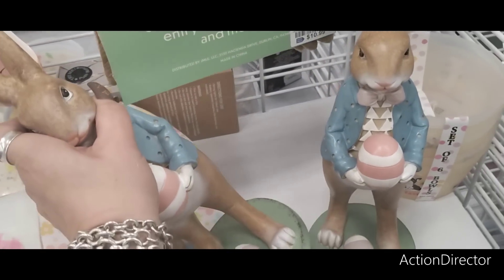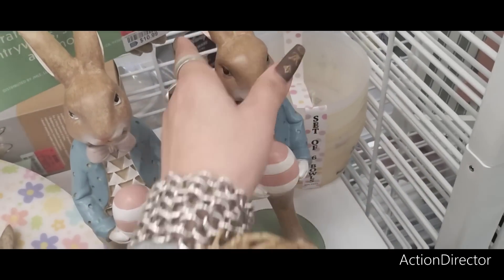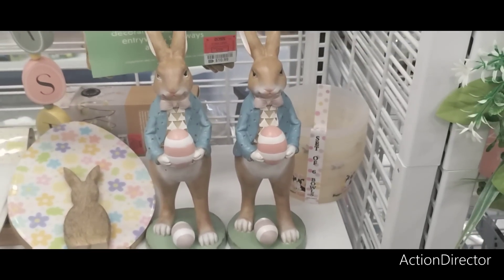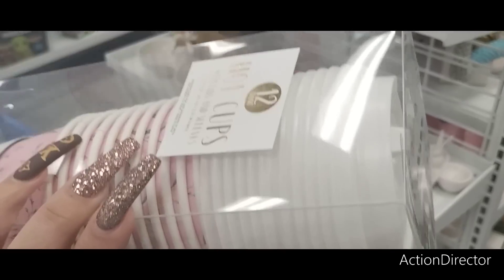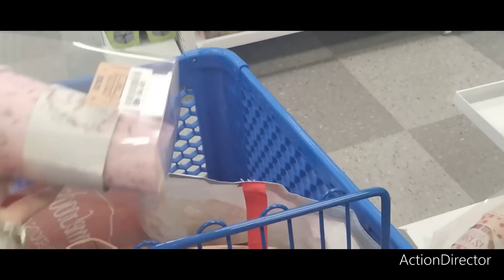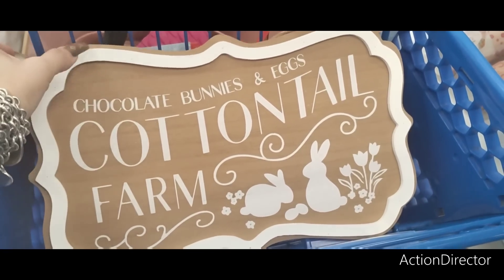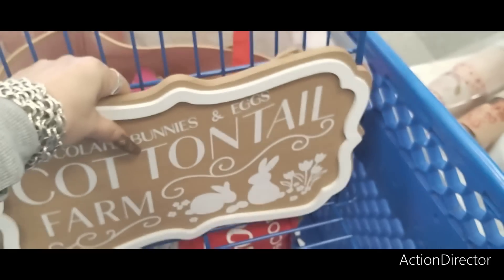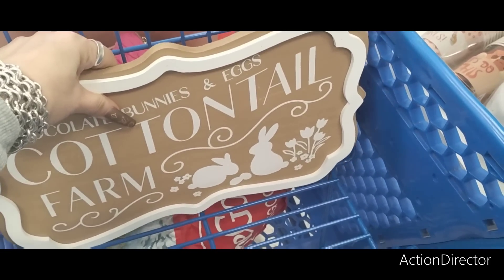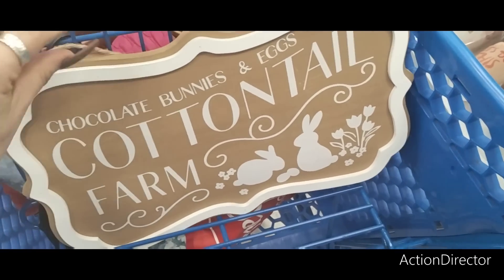He is expensive, I don't know where he came from. The music is way too loud by the way. I like coffee cups. Oh I found Queen Bee mugs — $4.49, we're gonna get these. Look at these chocolate bunnies and eggs — Cottontail Farm — another adorable sign coming in at only $7.99. You gotta love Ross, that's why we hit it so much.